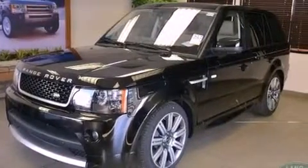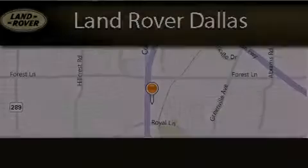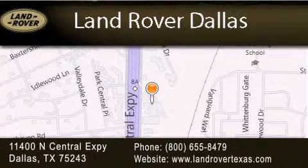Contact us today and schedule your opportunity to see this vehicle in person. Land Rover Dallas is located at 11400 North Central Expressway in Dallas. Our goal is to exceed all of your expectations to ensure that you'll return for future visits.